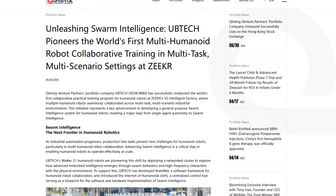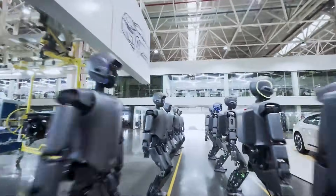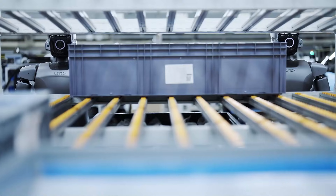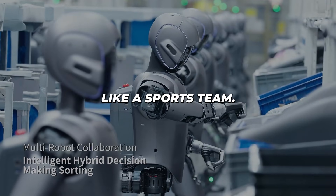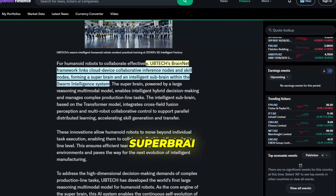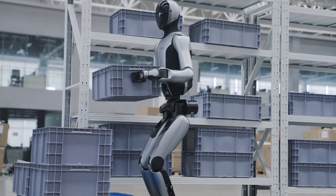UBTech has a smart system called BrainIt that links all their robots together — think of it like a hive mind. There's a super brain in the cloud giving out tasks and instructions, and each robot has its own smaller sub-brain to make decisions on the fly. The robots don't bump into each other; they work as a team — like a sports team passing jobs, sharing space, and reacting to changes in real time. The super brain is trained on millions of pieces of manufacturing data.